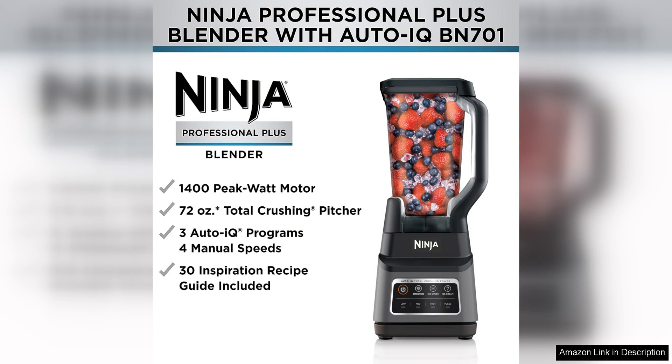Overall, I highly recommend the Ninja BN701 Professional Plus Blender to anyone looking for a powerful and reliable blender for smoothies and other blending tasks. Its performance, convenience, and ease of use make it a standout product in its category. I am extremely satisfied with my purchase and look forward to many more delicious smoothies in the future.